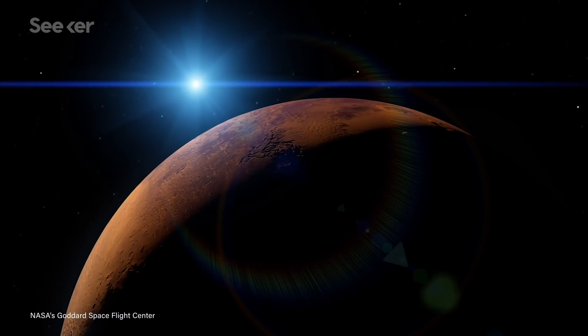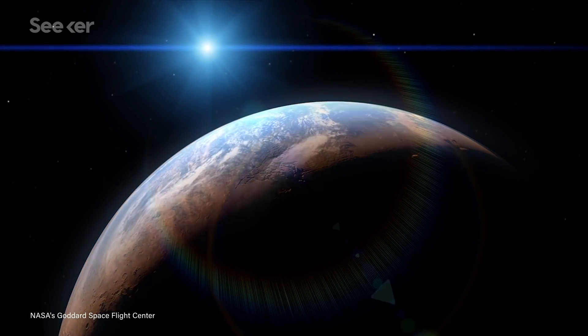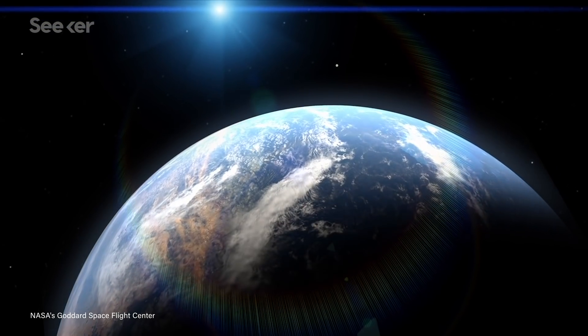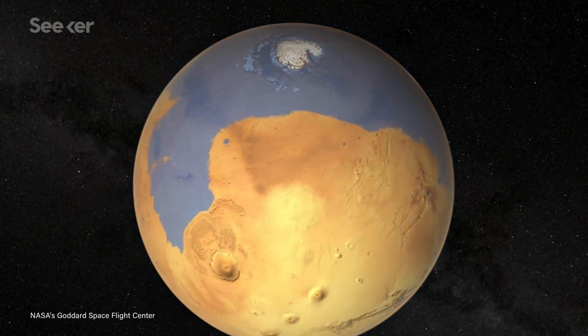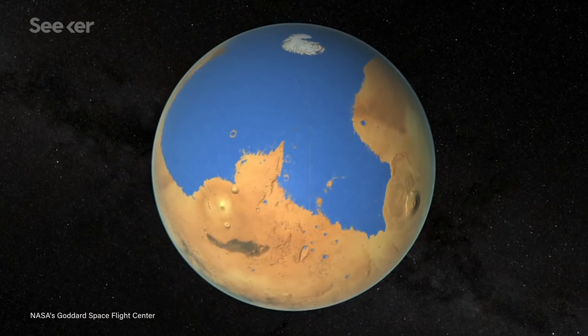But this wasn't always the case. Turn back the clock to about 4.3 billion years ago, and Mars might have looked a lot more Earth-like. It had a thick atmosphere and warm climate capable of sustaining bodies of water like rivers, lakes, and even oceans — all of which would have been possible if Mars once had a working dynamo of its own to protect its atmosphere.